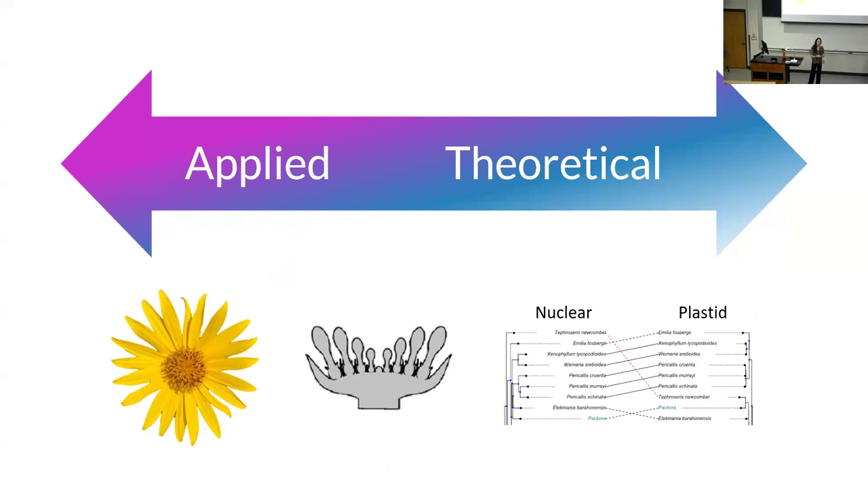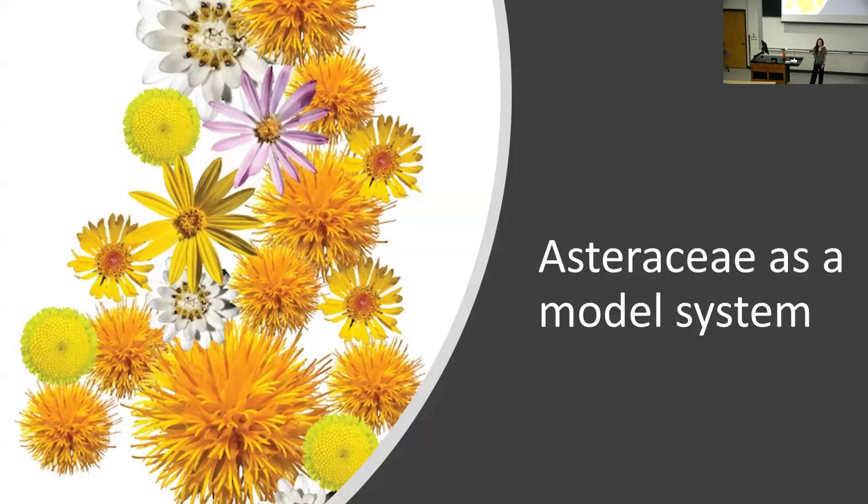A lot of the work we do is in conservation genetics — we're interested in how populations of rare species are responding in terms of their genetic diversity, and how we might augment genetic diversity to help save those species. Towards the more theoretical side, we're interested in understanding things like phylogenetic discordance: when we look at nuclear genes versus plastid genes, why do we get differences, and are there biological reasons we can understand that from?